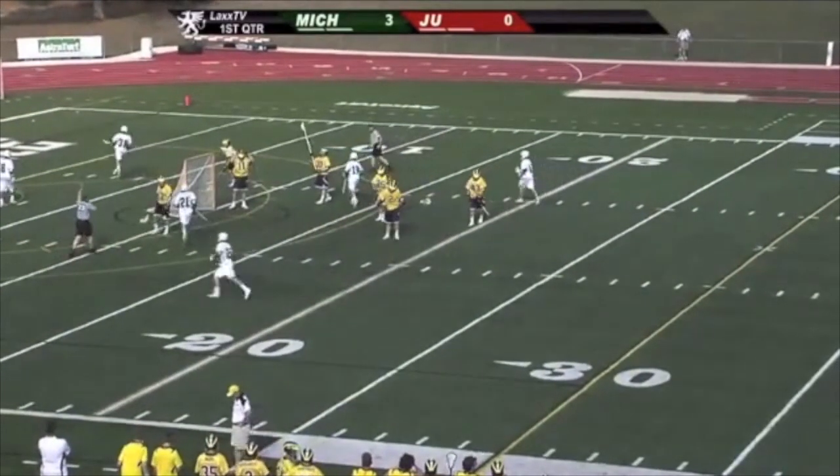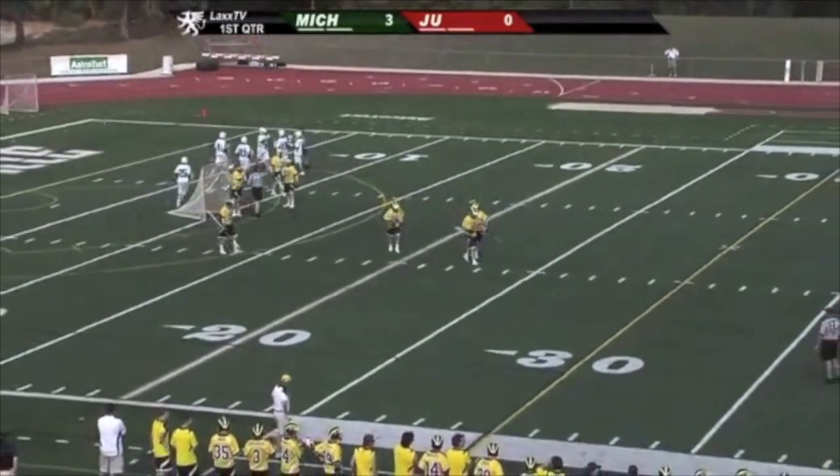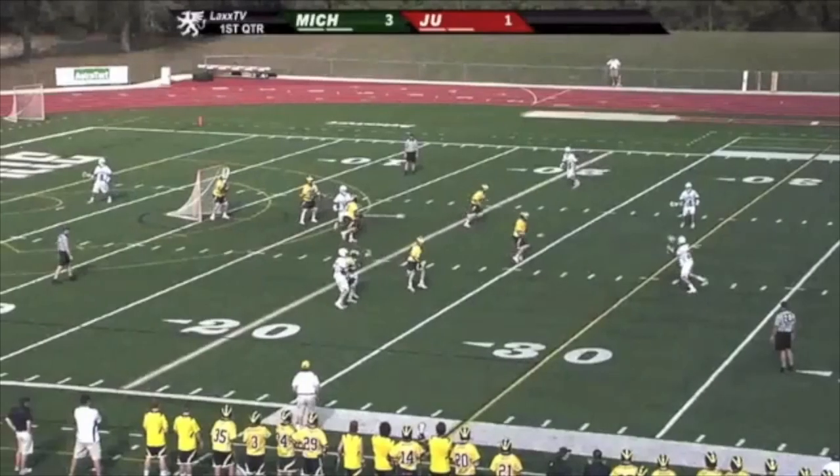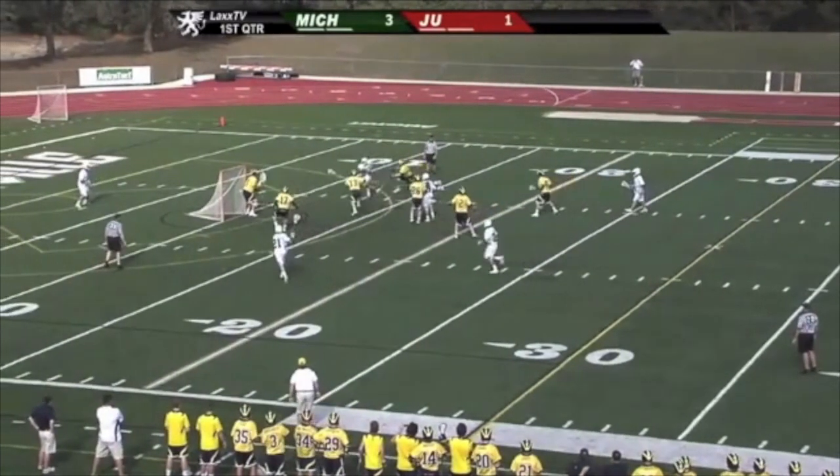I really like this dodge, as it follows the principle of getting the defense to slough over to one side, and then moving the ball to the opposite side as fast as possible to get a good dodge to the goal. Anyway, that's my take. Let me know what you think.